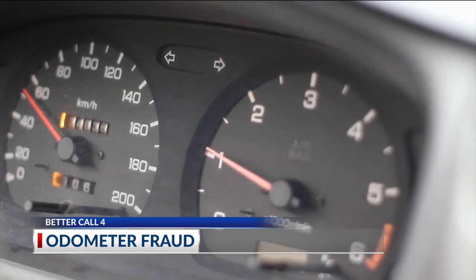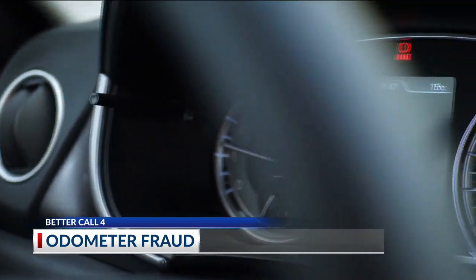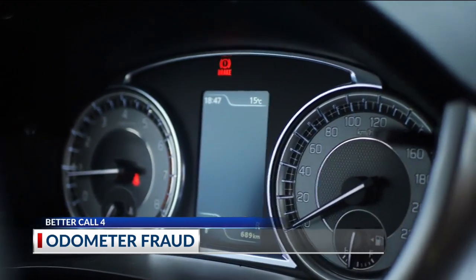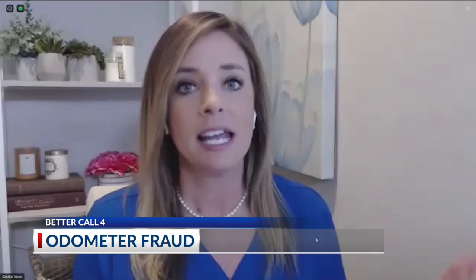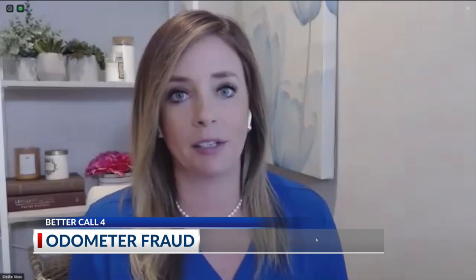It's a tactic scammers use, Voss says, to make a high mileage vehicle look like it's been driven a lot less, and in turn it ends up costing you a lot more. Because a vehicle that has 85,000 miles on it is going to have a very different maintenance schedule — as far as repairs and replacements — than a vehicle that has 265,000 miles on it.